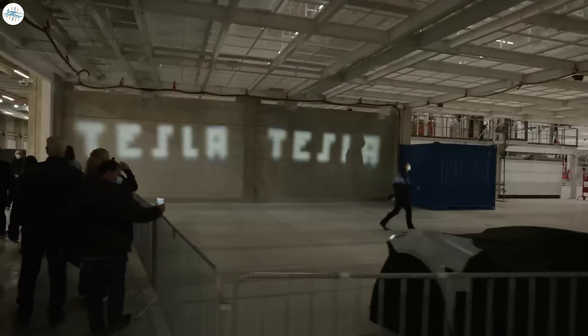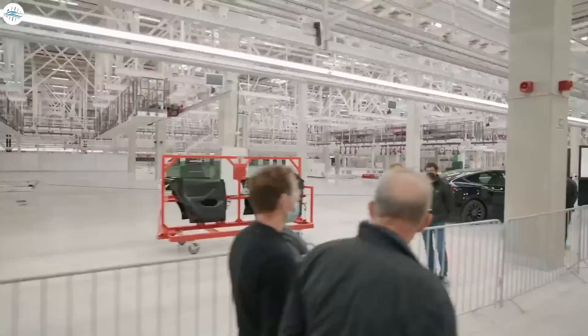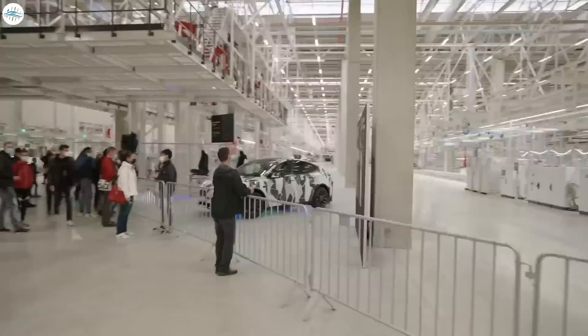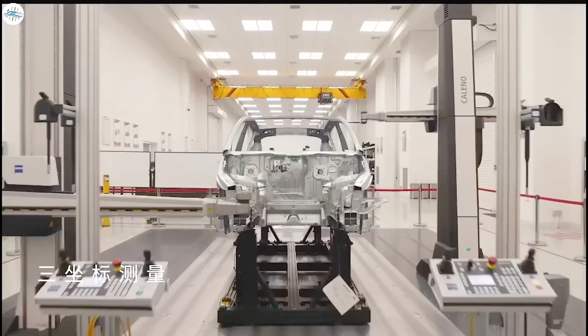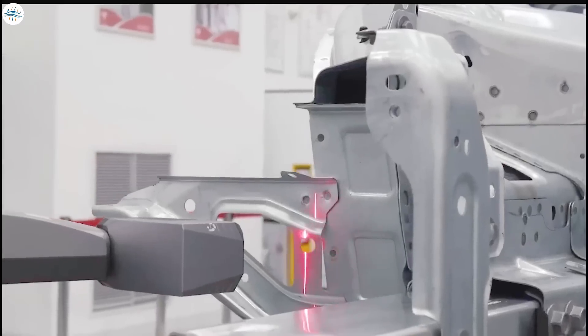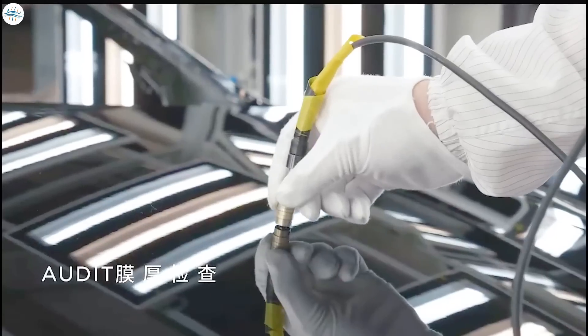Aside from the festivities at the event, Tesla showcased the internal and external parts of the Model Y that will be built in Giga Berlin. Model Ys produced at Giga Berlin will be much different from the ones currently being produced at Giga Shanghai and the Fremont factory in various ways.